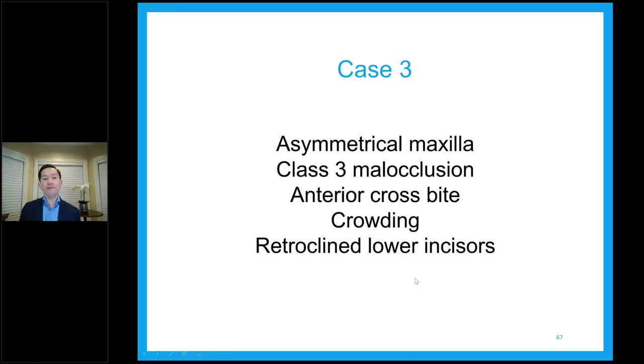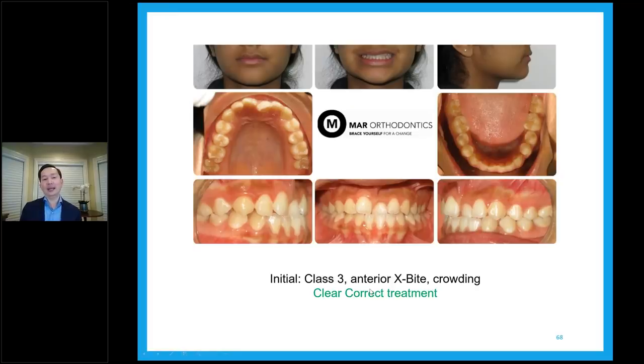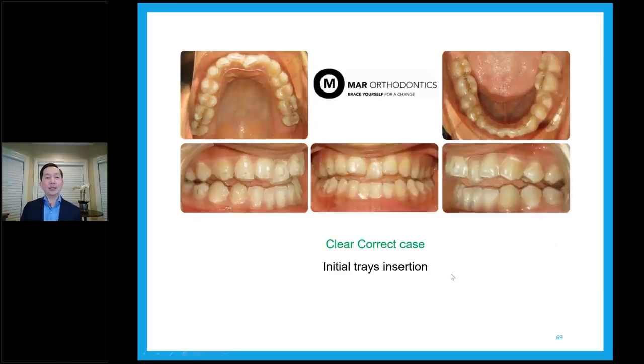Case number three: asymmetrical maxilla, class three, anterior crossbite, crowding, and retroclined lower incisors. This is another case where they heard through the grapevine that we can do something with clear aligners without jaw surgery. She's class three on the right side, class one-ish on the left side, because of a very retroclined lower incisor. When you upright those teeth to decompensate, it will be class three for sure — should be a negative overjet. This is a ClearCorrect case with fewer attachments, some on the centrals and the right side and on the lower for rotations.